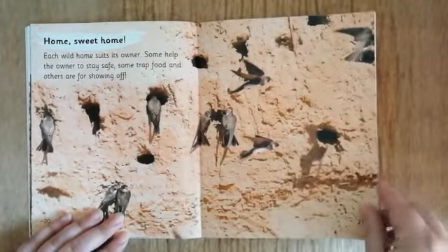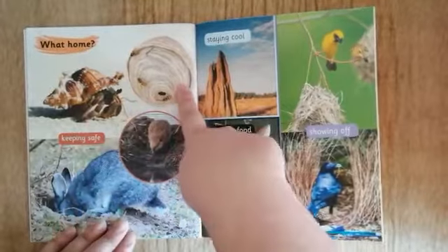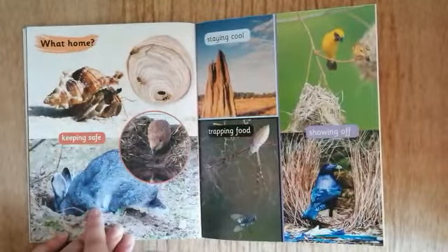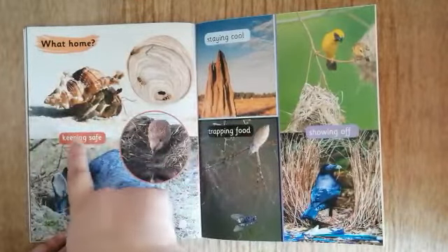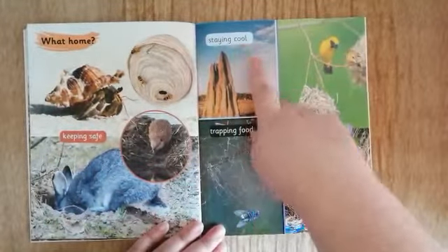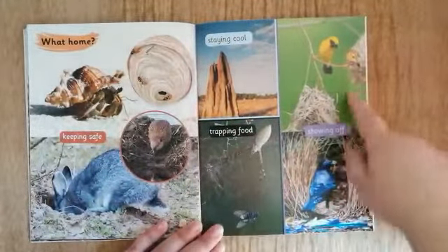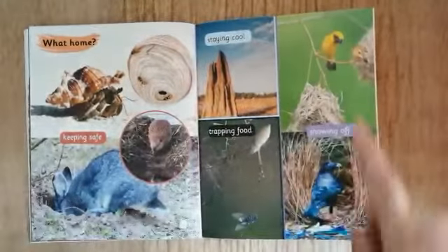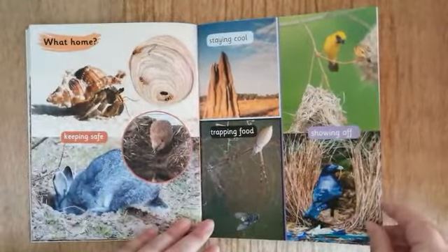Let's have a look. We've got the hermit crab, the wasps, beavers, and rabbits — these like to make their home to keep them safe. Termites like to stay cool. That cheeky spider traps food in his home. And these lovely weaver birds and bowerbirds show off.